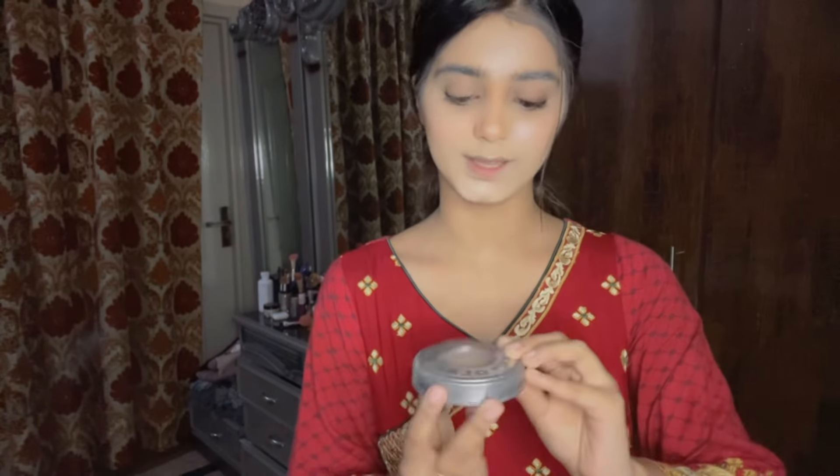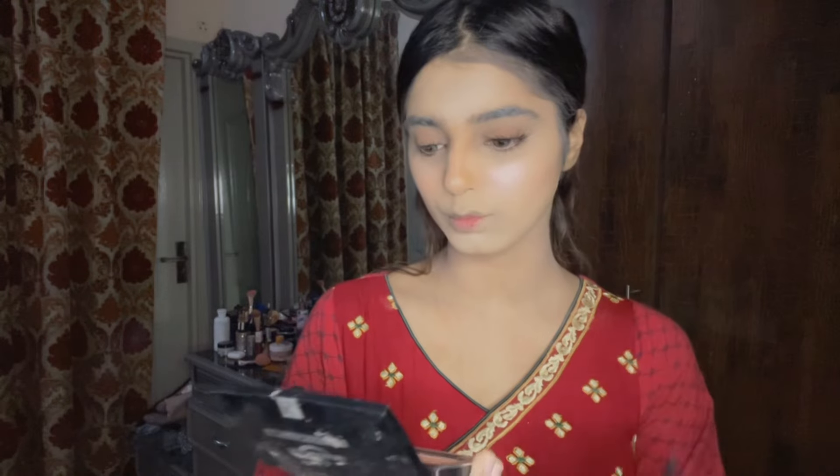This is my face powder. With this, I will touch up my face powder. After that, I will use it for dark circles around my eyes as well.